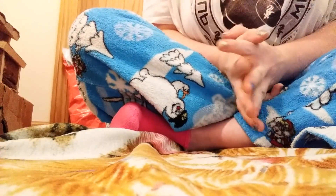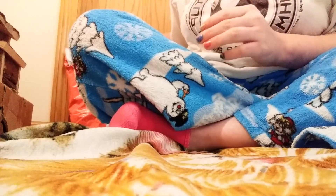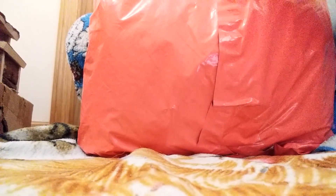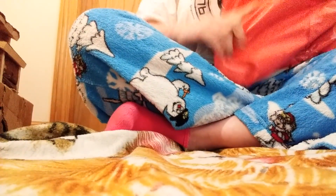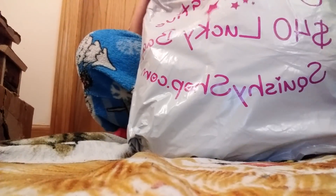Hi guys! Welcome or welcome back to my channel. Today I'm really excited because I got a $40 grab bag from Squishy Shop and I haven't opened it yet. I have another $30 one coming with some Halloween items and I'll be ordering another one on next payday. I just kind of smelled it and it smells like one of those pig donuts — the marshmallow pig donuts. It smells so good.